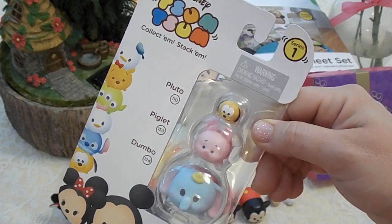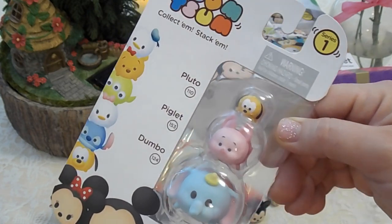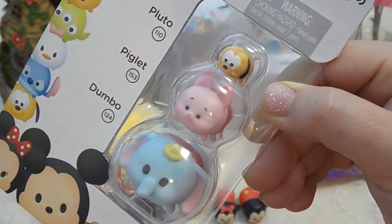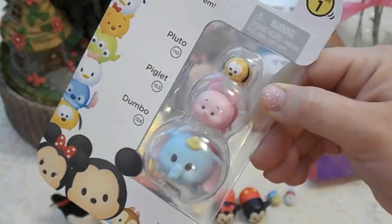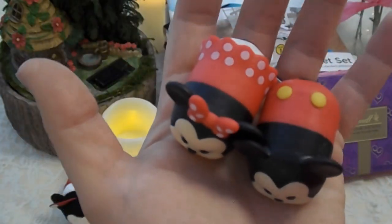Grammy got us some for Valentine's Day. This is series number one of the tiny little plastic ones. Here you will see we have Dumbo, Piglet, and a tiny little Pluto. We still have to open this one up. Then of course we had to have Mickey and Minnie — they're very cute.